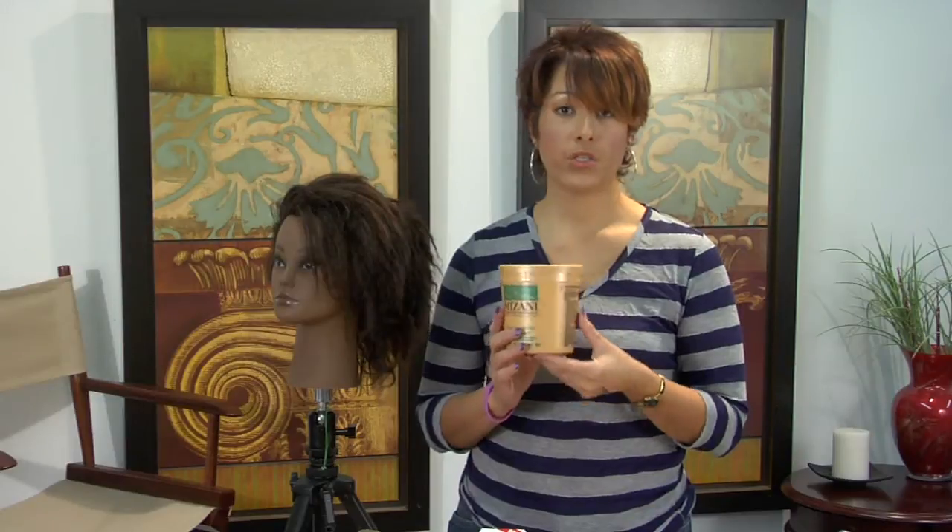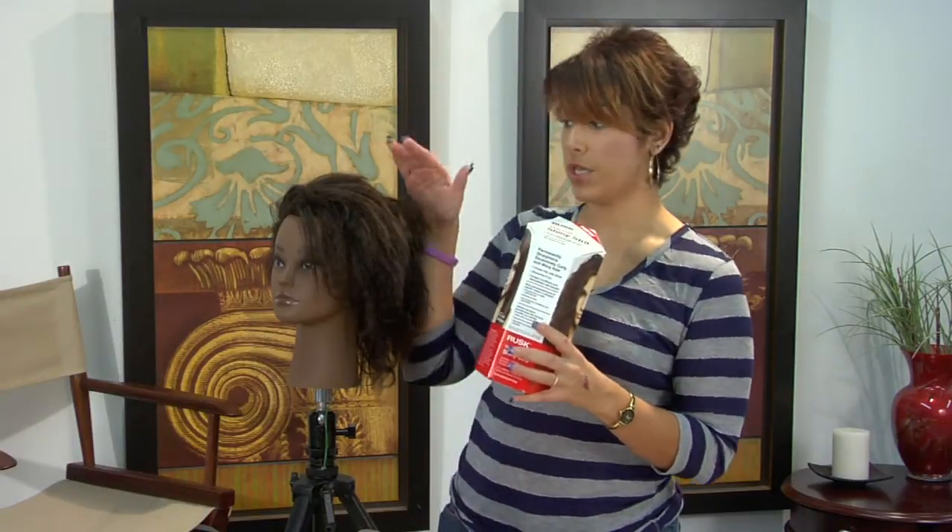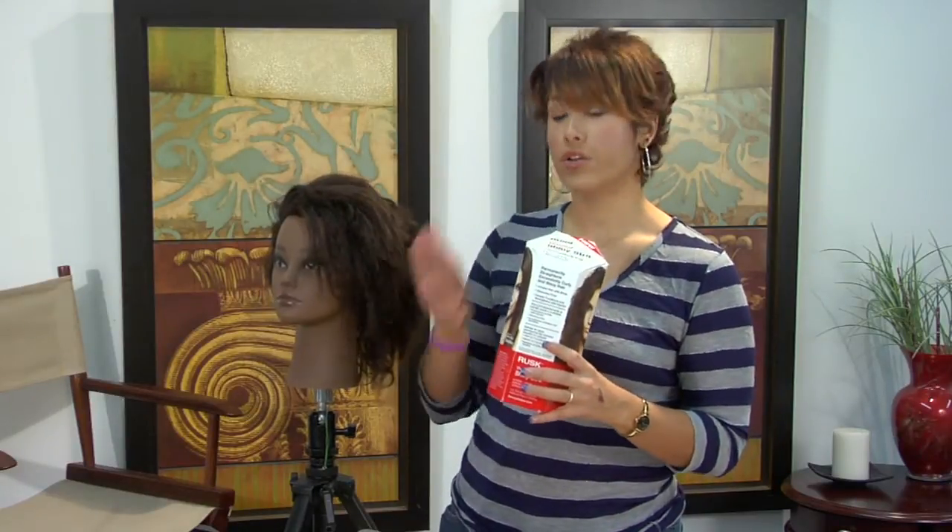I actually prefer the sodium or the guanidine based relaxers. I feel like they're quicker and they get the hair a lot straighter. However, the ammonium thioglycolate based product is also a thermal straightener which will make your hair permanently straight — in other words, you will actually have to grow the hair out; you're not going to get any curl pattern out of the hair itself.